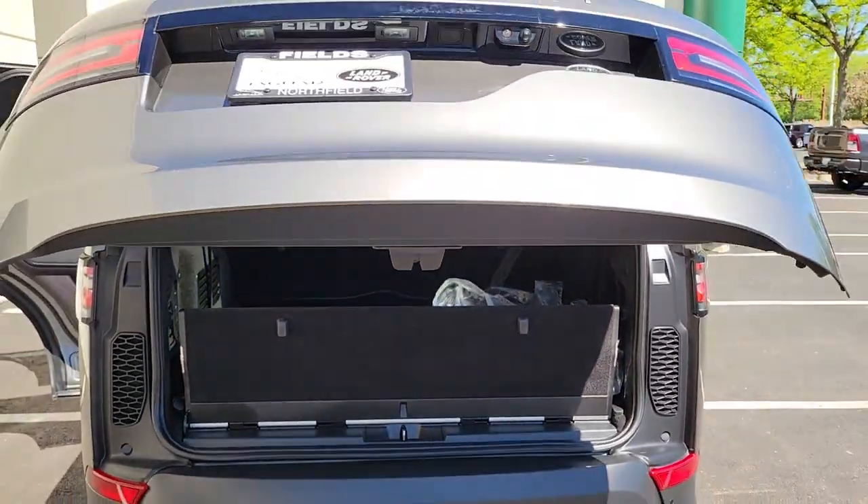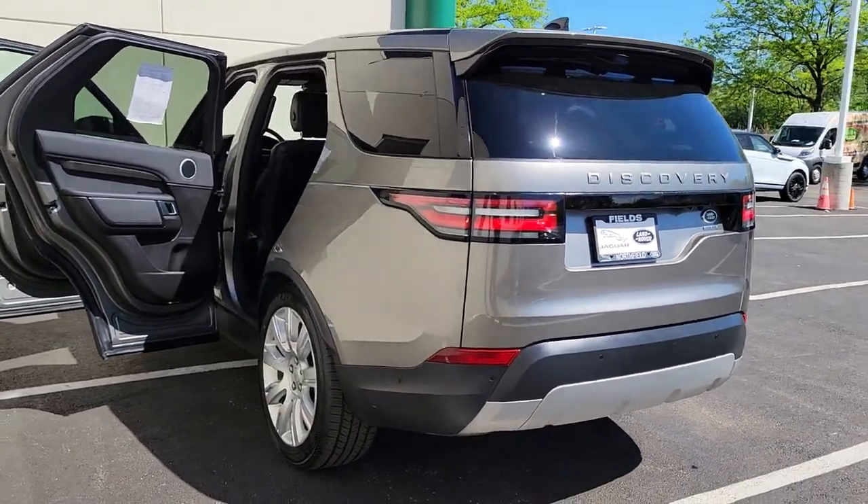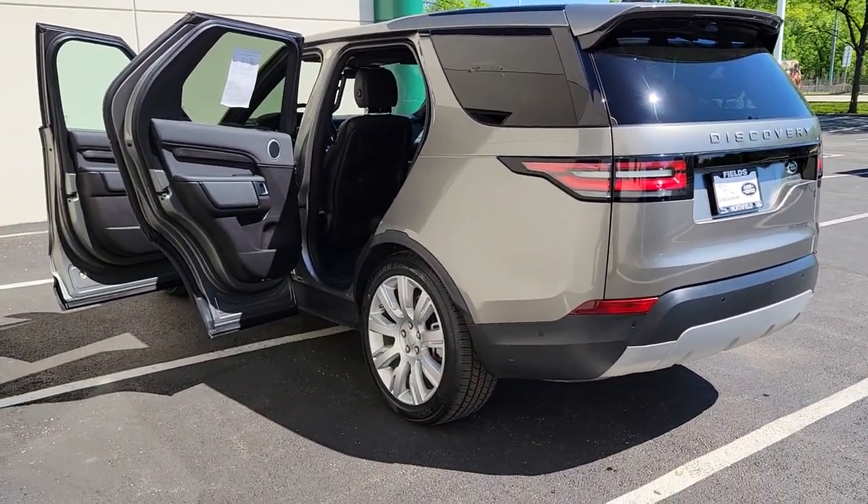Feel the thrill of luxury and the confidence to go anywhere in this remarkable Discovery. Our staff will toss you the keys and give you an outstanding customer experience.